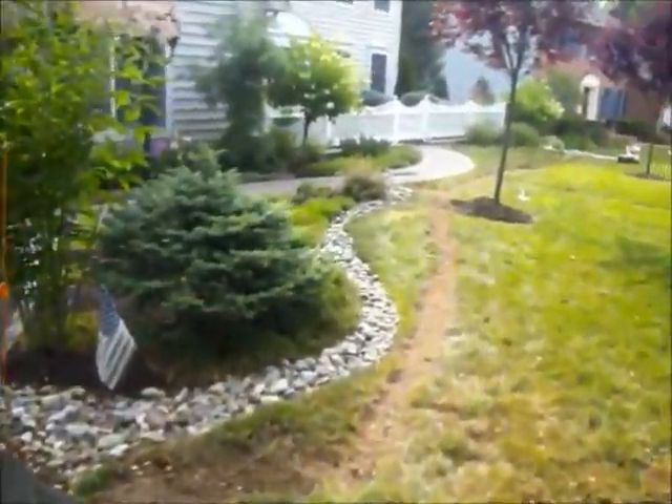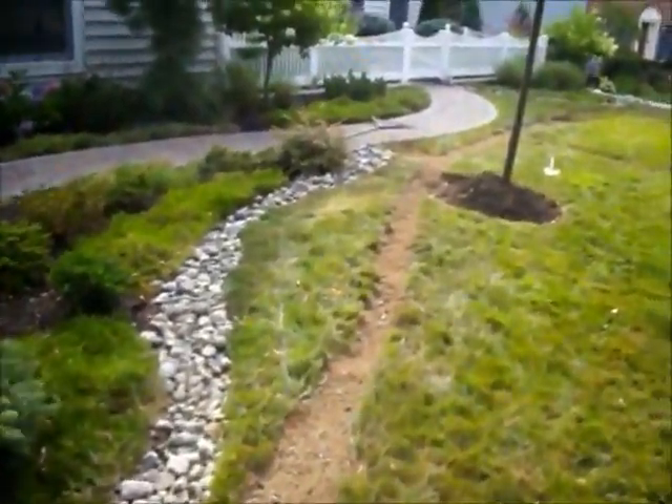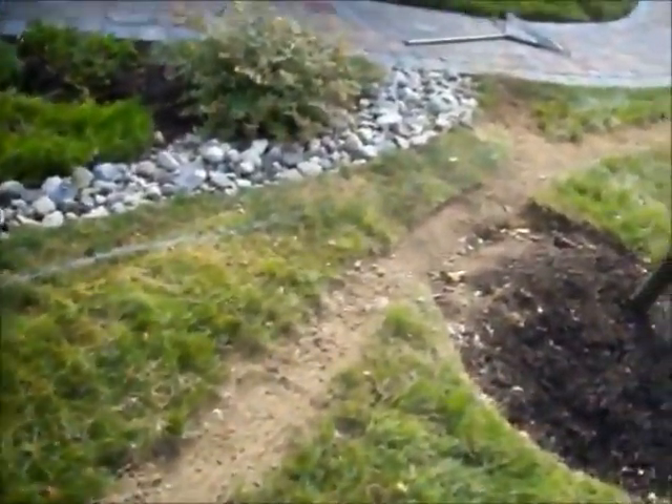Chris Horcer Landscaping, 215-249-1236. Property in Bucks County, Pennsylvania, where our crew is in the process of installing a lawn irrigation system.